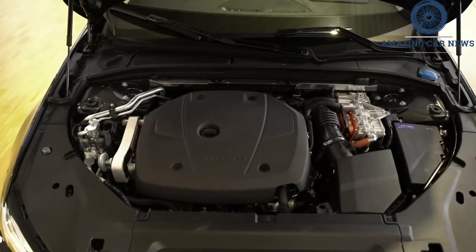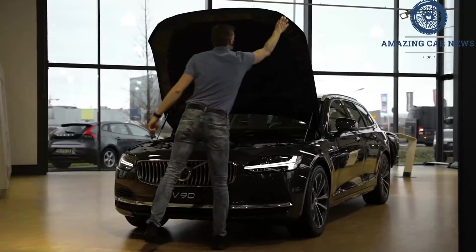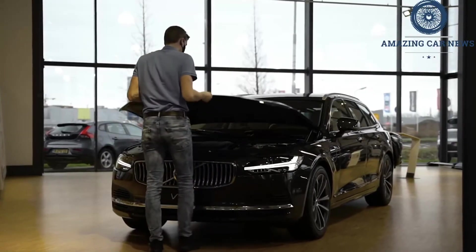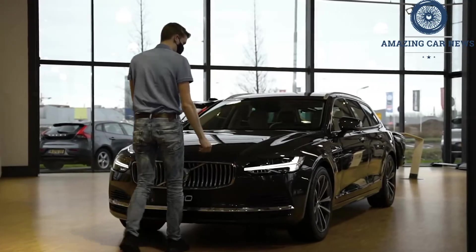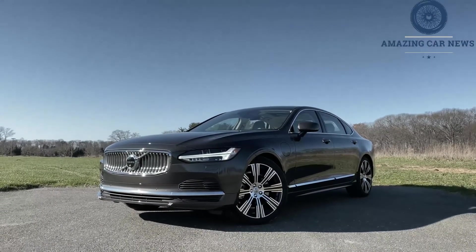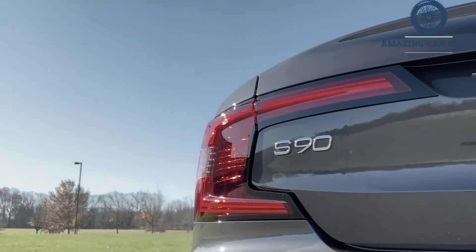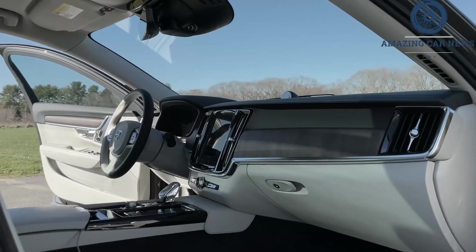Out on our real-world highway fuel economy test route, the T8 hybrid delivered 32 mpg, outperforming the T6 Inscription model we tested by only 1 mpg. It should be noted that we were unable to utilize the S90's 21-mile electric-only range during this highway drive, as the system engages the gasoline engine automatically at highway speeds.